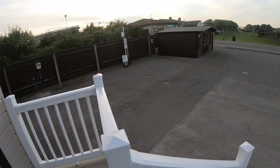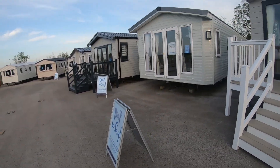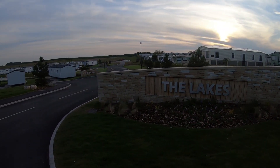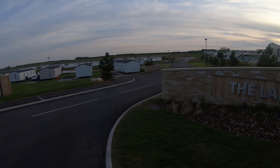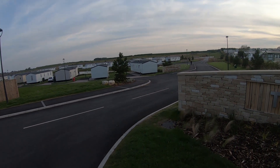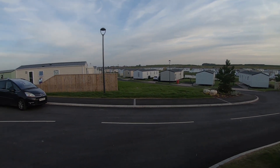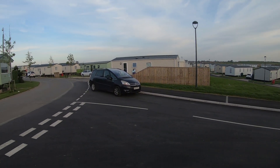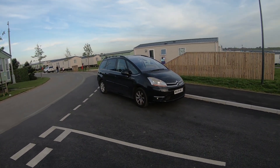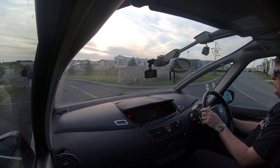That concludes the little tour of the statics they have for sale. The one big change made to this site is that within the last 12 months they've made all these new static pitches. You can see why it's called a lake - there's a lake here. I'll set up the camera in the car and we'll take a drive around and have a closer look.